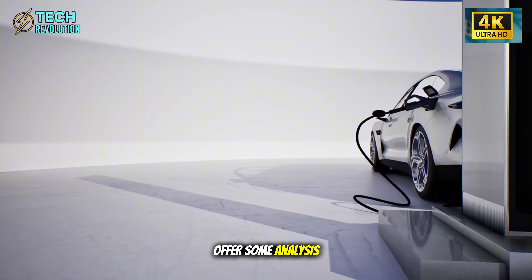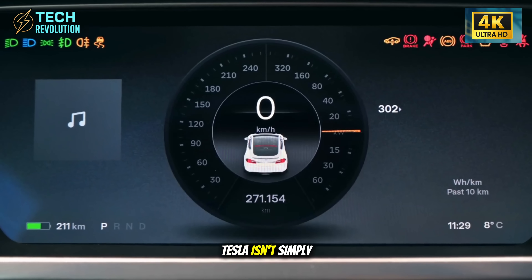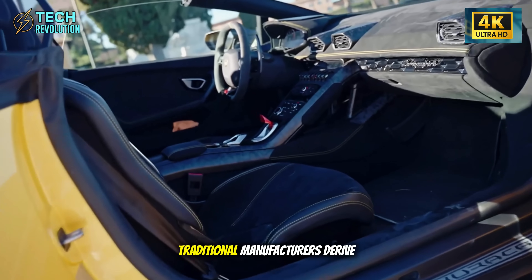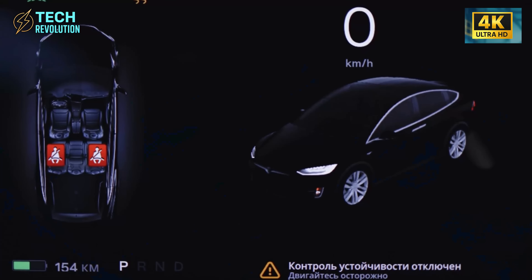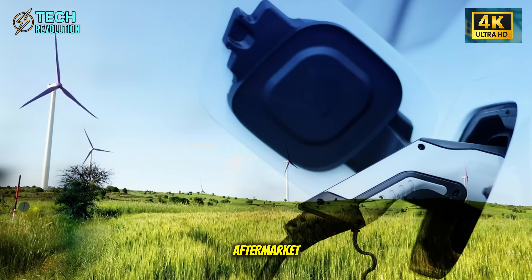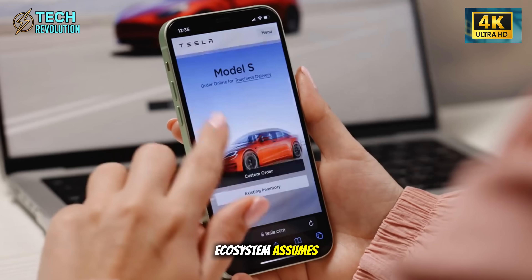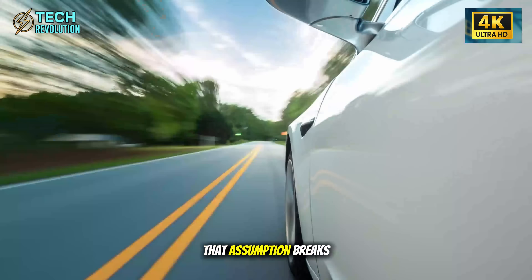Let me offer some analysis on what's actually happening strategically. Tesla isn't simply building an affordable EV — they're attacking the economic model of automotive ownership. Traditional manufacturers derive substantial revenue from parts and service. Dealerships depend on maintenance income. The global automotive aftermarket represents over $400 billion annually. But this entire ecosystem assumes vehicles require ongoing service intervention. What happens when that assumption breaks down?